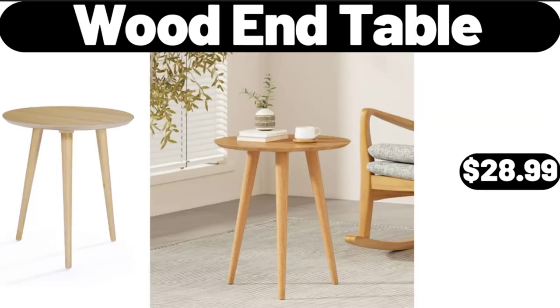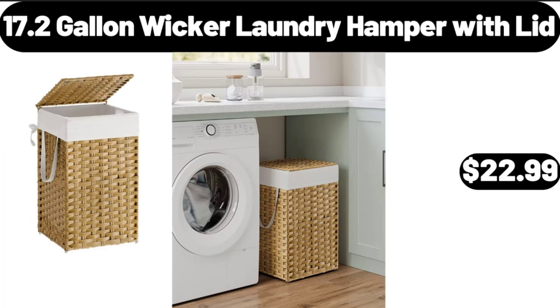Wooden Table, $28.99. 17.2 Gallon Wicker Laundry Hamper with Lid, $22.99.